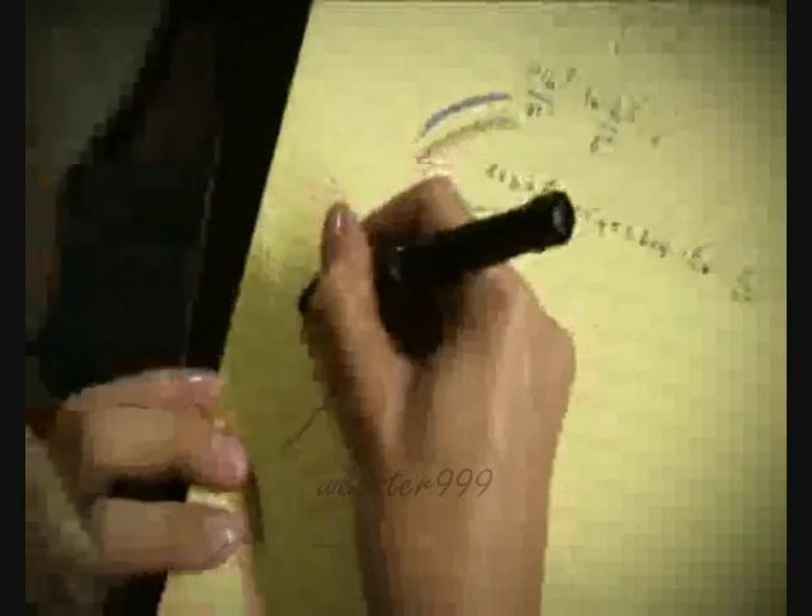Handwritten notes can be taken while away from your computer. Over 70 pages can be stored in the flash memory.